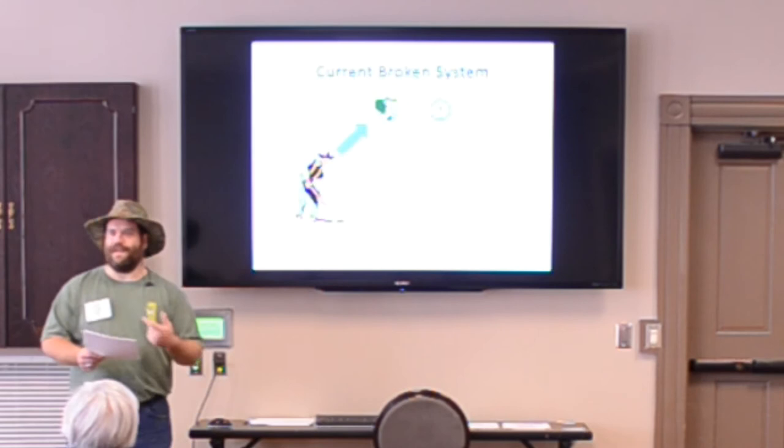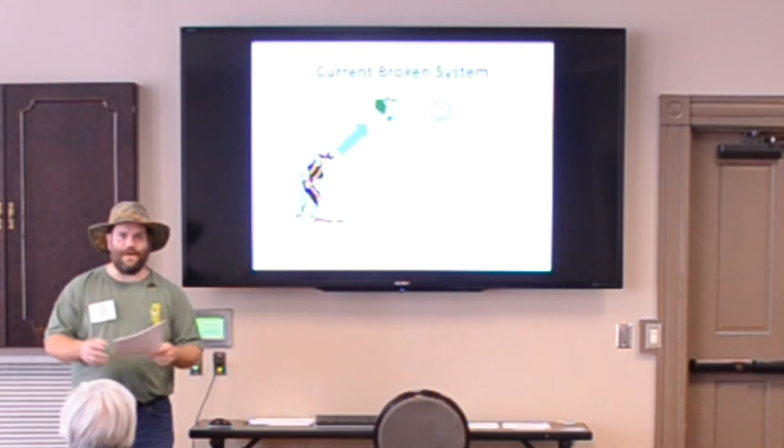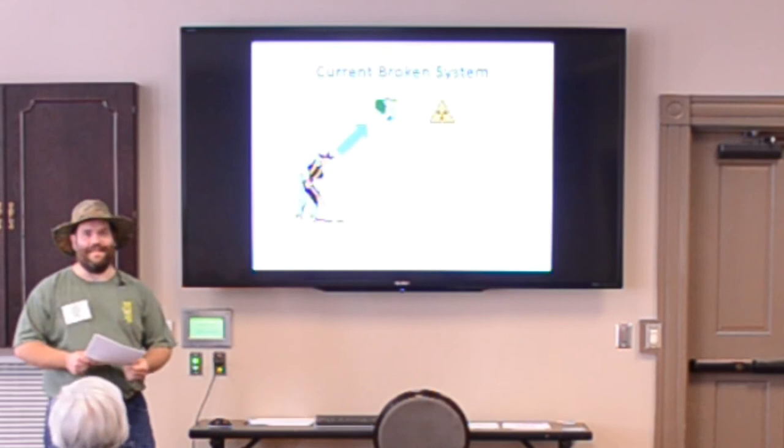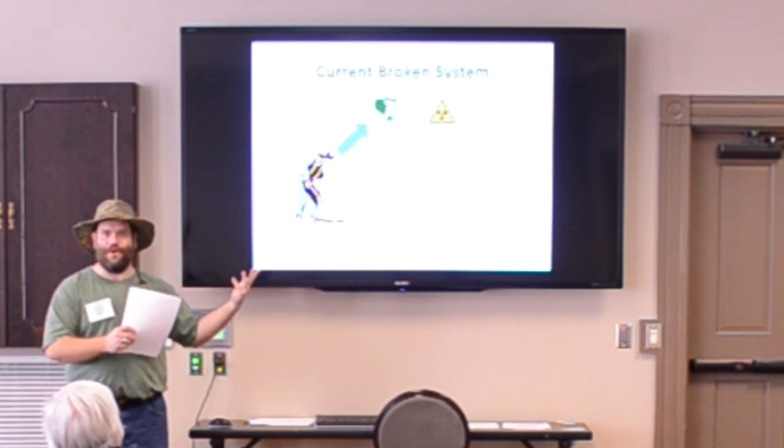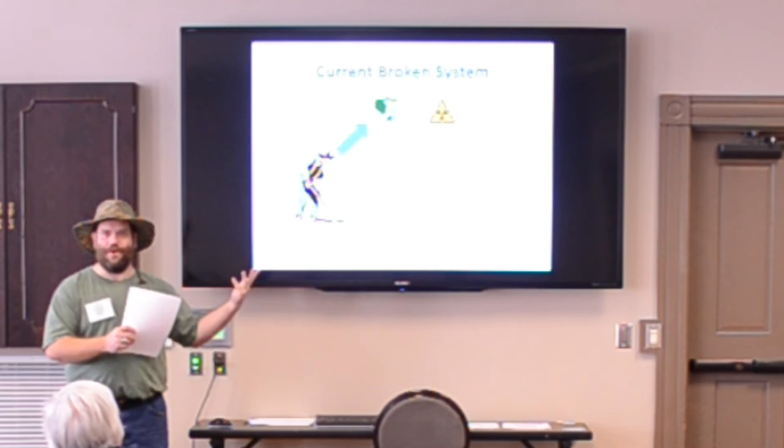If you went into a hospital and went to the x-ray department, what kind of sign would you expect to see there? We're talking about x-rays — would they show you this sign? It looks a little something more like that, doesn't it? That kind of makes you think there's trouble. We might not know that means radiation, but if you saw that sign, you would at least know it's some sort of danger to you.